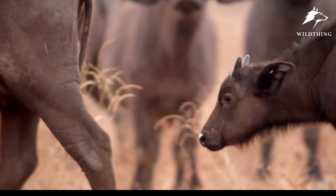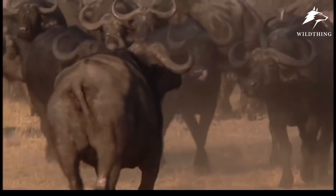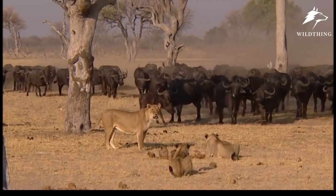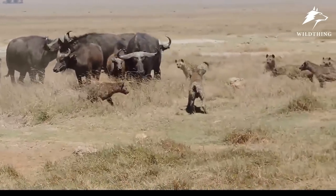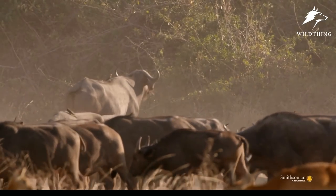Besides, this species also has a very clear strategy to protect the future generation. When moving and grazing in the herd, they will push the calves, the old, or injured ones in the middle. The healthy male buffalo will choose to position on the edge to protect their herd against attack by predators.